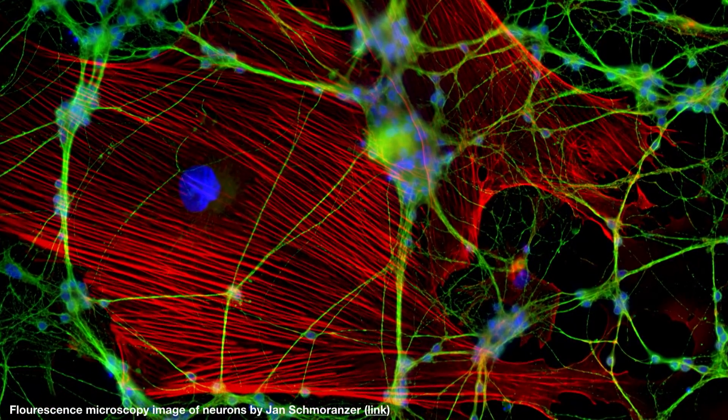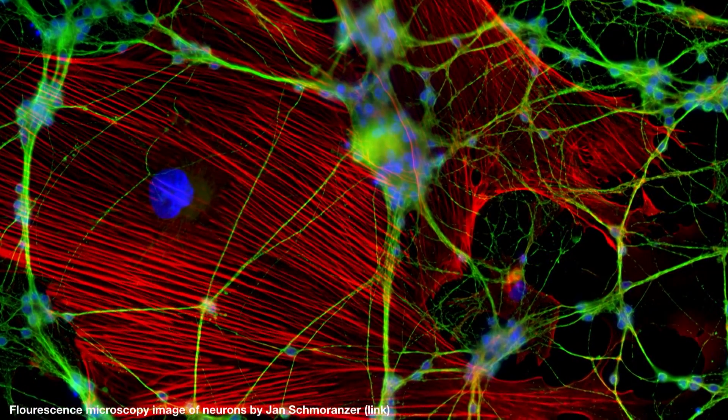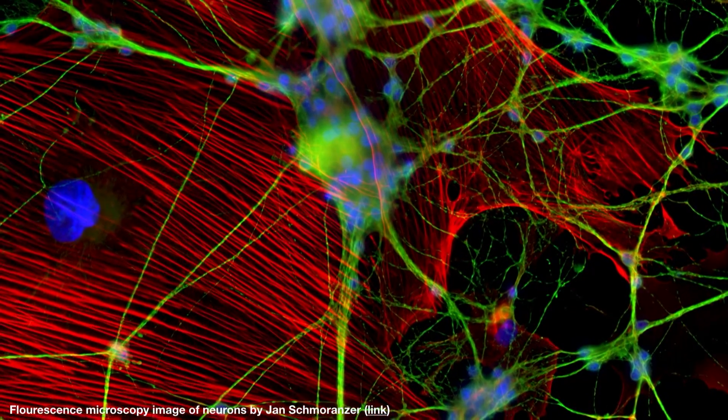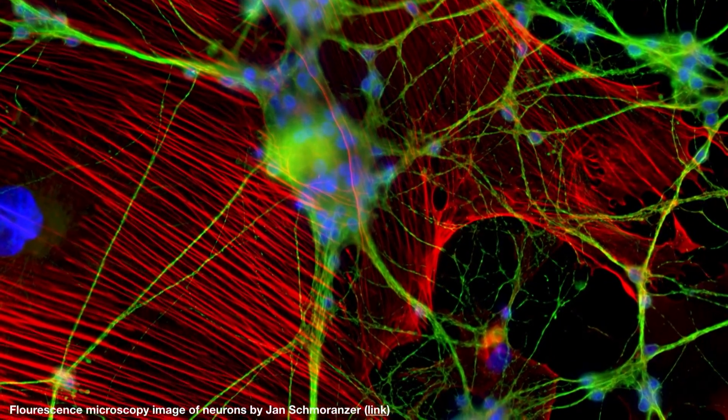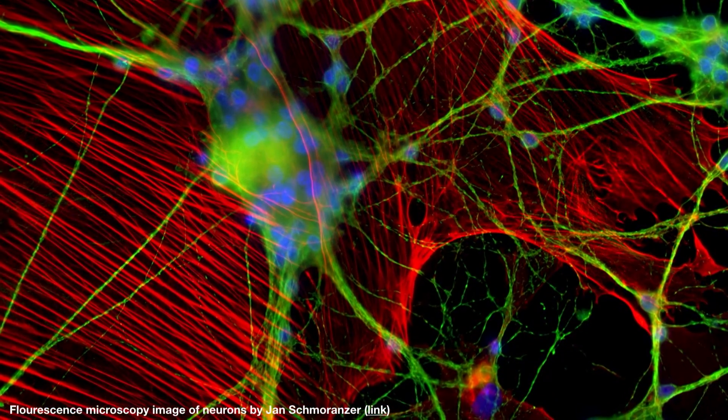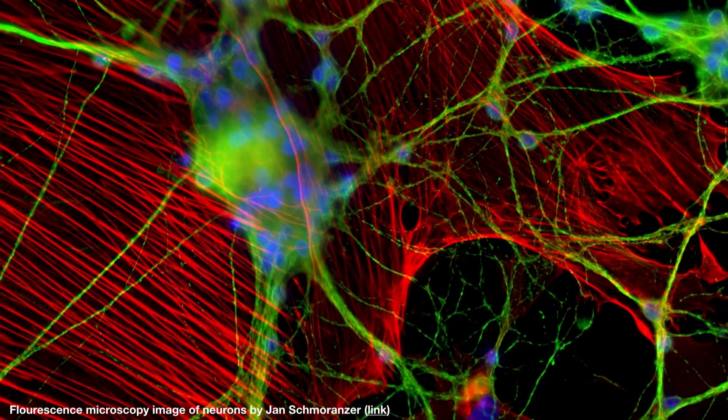If so, we would love to work and collaborate together to solve these challenges. When I talk about big scientific data, what do I mean? Here's an example of a fluorescence microscopy image of neurons in the brain — you can see this is a huge image with incredibly rich structure and detail.